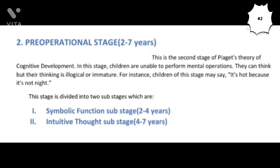In this stage, children are unable to perform mental operations, and that is why this stage is called the Pre-Operational Stage. The children in this stage can think, but illogically, or the reasoning is immature. For instance, they may say that it is hot because it is not night, or they may say the older you are the taller you are, but all these reasons are illogical or immature.